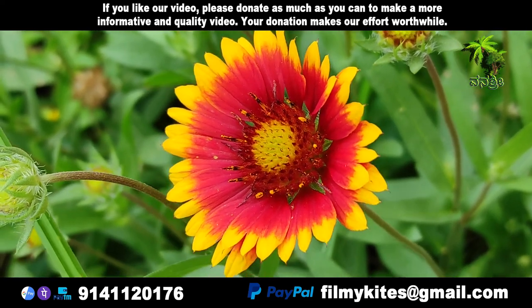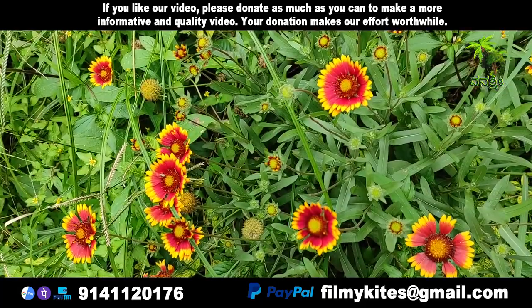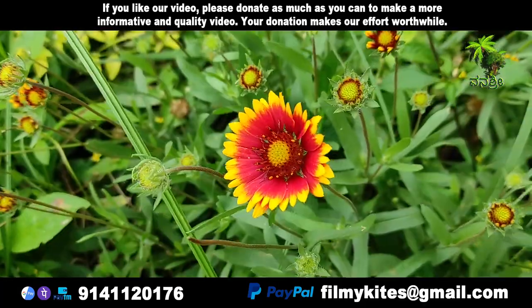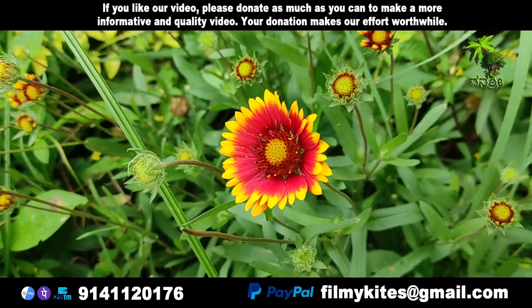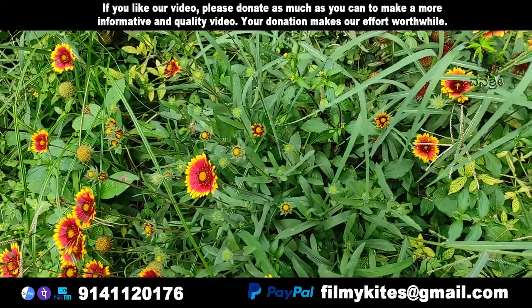Gaillardia pulchella is a North American species of short-lived perennial or annual flowering plants in the sunflower family. The branching stem of Gaillardia pulchella is hairy and upright, growing to 60 cm tall.